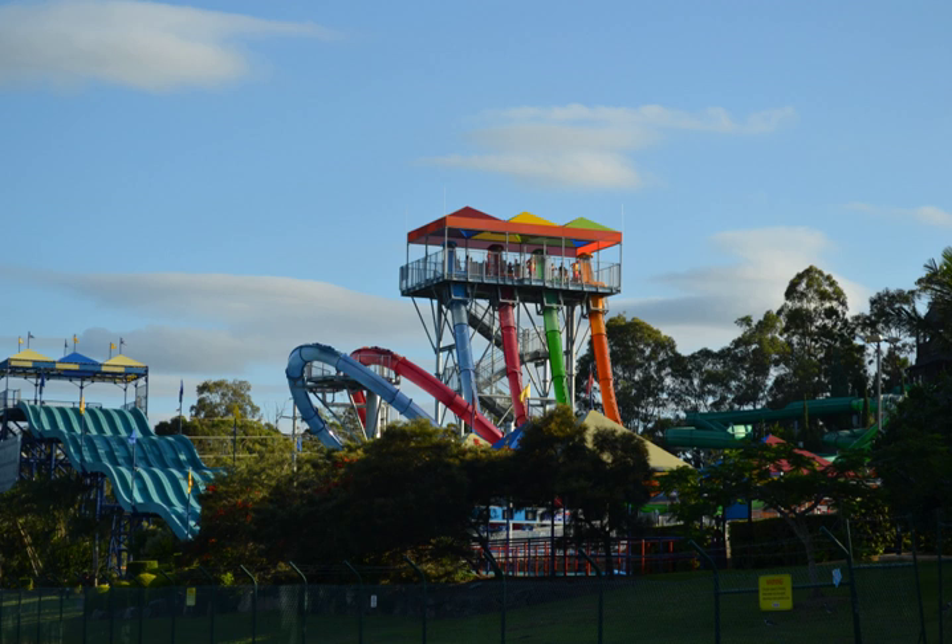An aqualoop is a type of body water slide where single riders are dropped down a near vertical slide and into an inclined loop. They are usually located in water parks.